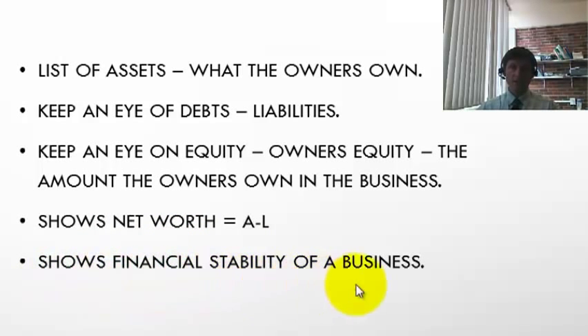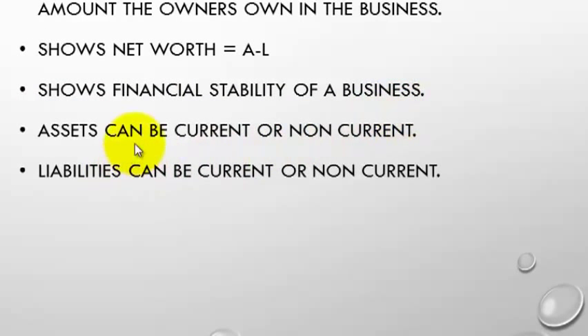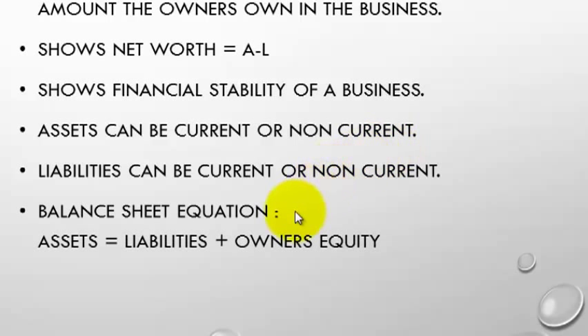The balance sheet shows the financial stability of a business. Assets and liabilities can be classified as current or non-current. Any asset that will be turned into cash within the next year is called current; any liability that has to be paid within the next year is also called current. A loan that doesn't have to be paid within a year — like a mortgage — is a non-current liability. Non-current assets are things held for the long term, such as buildings, cars, and equipment. Essentially, assets were purchased and funded either by ourselves — owner's equity — or by external parties — liabilities.